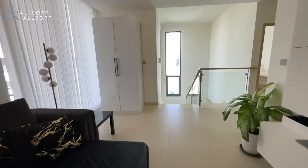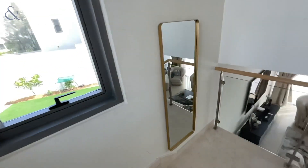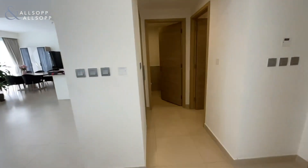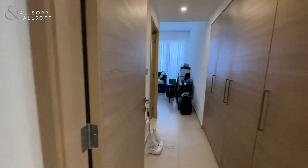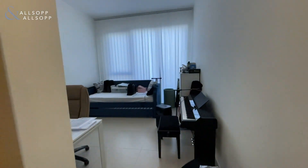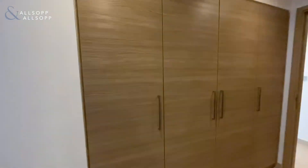Then you go back downstairs. Downstairs you have another powder room and through here you have the fifth bedroom, which can be used as an office or a bedroom. It has its own bathroom as well, which is great, and again fitted wardrobes.